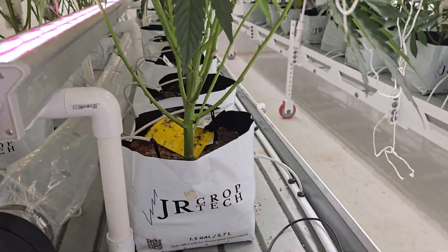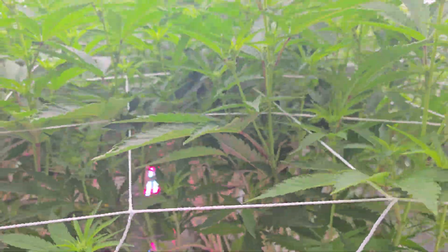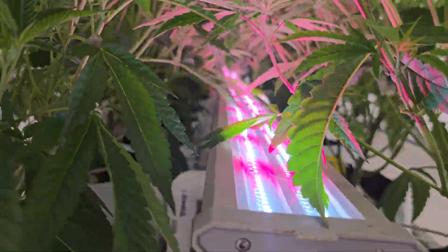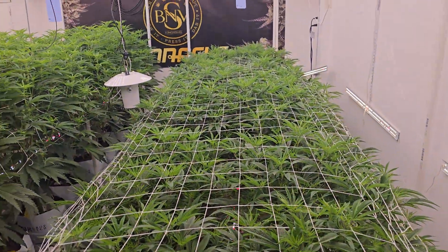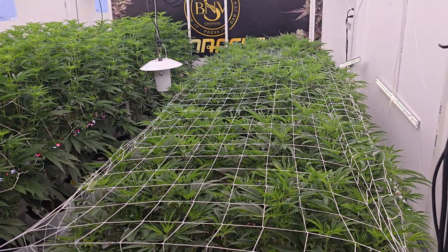Pretty dry right now, waiting for that first irrigation of the day. The oil tanker is definitely more short and stout, so might have to keep this under-canopy light dialed down a little bit.